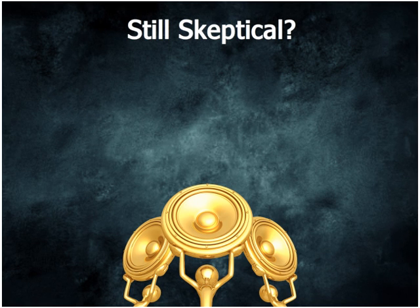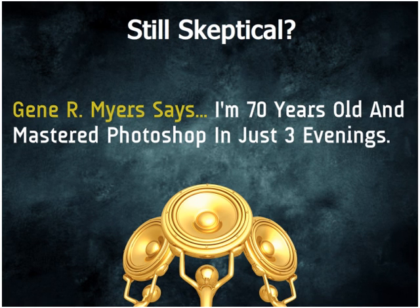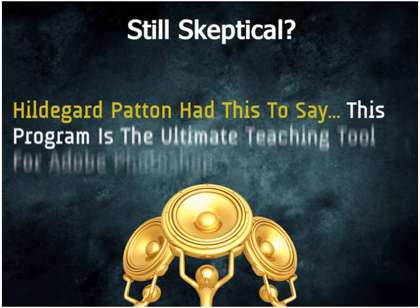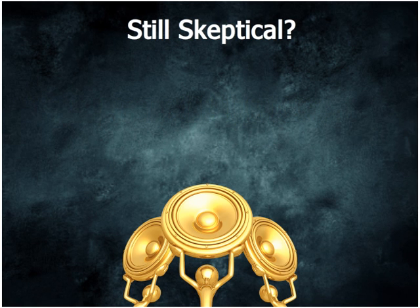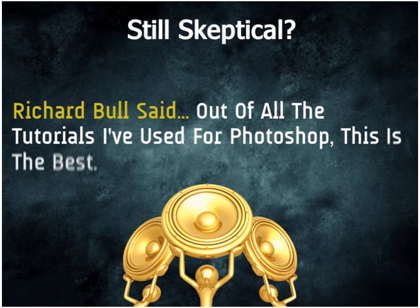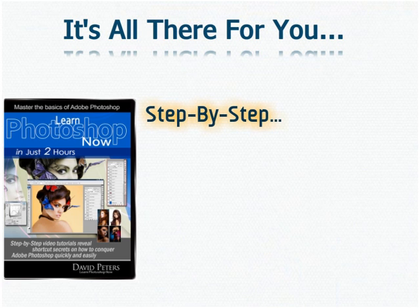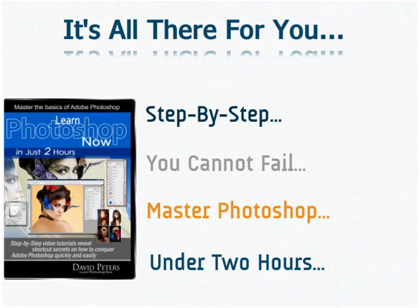Still skeptical? Here's what some very happy customers had to say about Learn Photoshop Now. Gene R. Myers says, 'I'm 70 years old and mastered Photoshop in just three evenings.' Hildegard Patton had this to say: 'This program is the ultimate teaching tool for Adobe Photoshop.' Richard Buhl said, 'Out of all the tutorials I've used for Photoshop, this is the best.' There are thousands more very happy customers just like these, with everything laid out in a step-by-step video format so that you simply cannot fail to master Adobe Photoshop in under two hours.